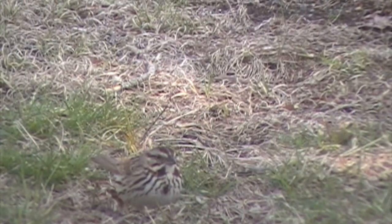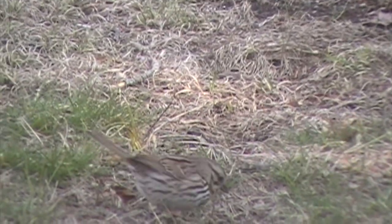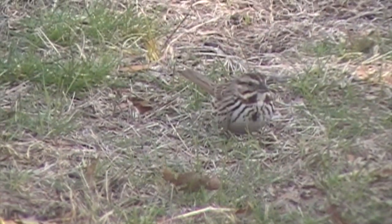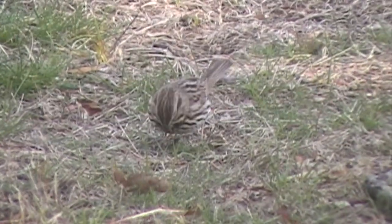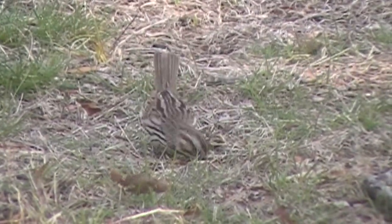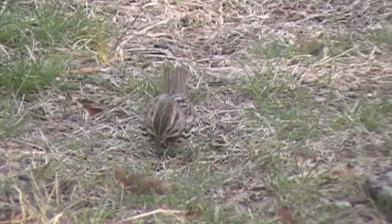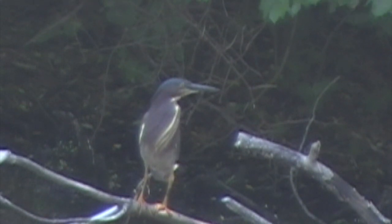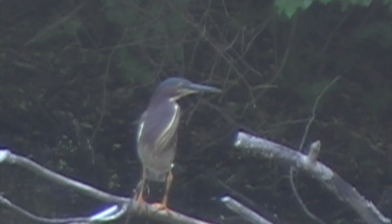While frogs and turtles dominate my imagination when I think of this pond, birds are found all over the place. This is a very good set of pictures I got of a song sparrow — normally they won't sit still long enough to get pictures, but these are great. Here's a green heron. These guys are some of the reasons that the frog population peaks in July and goes downhill for the next month and a half.